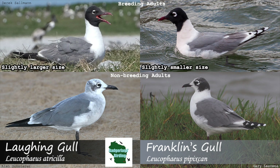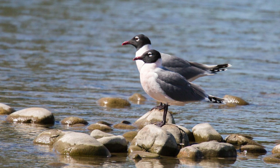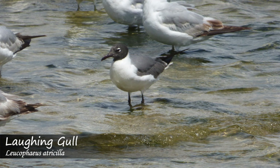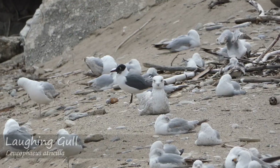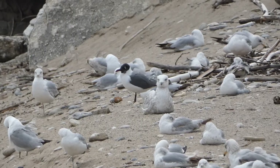Moving on to physical traits that separate these two birds, there is a slight size difference between the Franklin's gull and the Laughing gull. On average, Franklin's gulls are smaller than Laughing gulls, with a length between 32 and 36 centimeters and a wingspan between 85 and 95 centimeters. Laughing gulls, on average, have a length between 39 and 46 centimeters with a wingspan between 92 and 120 centimeters, making for a small but noticeable difference if the birds are side by side. With just a single bird or single species present, size should not be used on its own to make an identification.